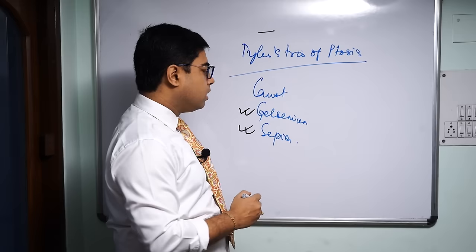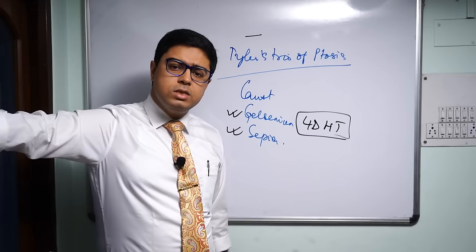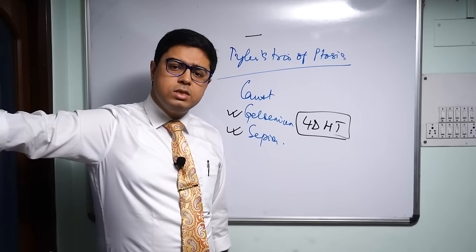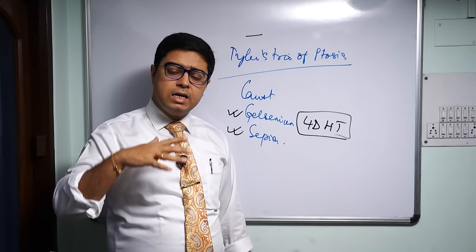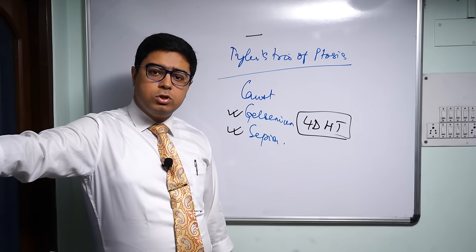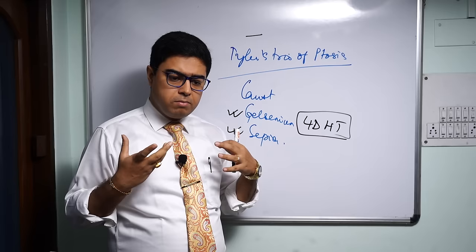Sepia is indicated in a chilly, menopausal woman with menopausal headaches, hair fall, scanty menses, and an irritable, indifferent constitution. When we come to Gelsemium, it is also a top neurological remedy. For Gelsemium there are four D's and H and T: dull, dizzy, drowsy, debility — so lots of dizziness, drowsiness, debility with heaviness and tremor. The lids are very heavy and the patient is unable to keep them open.